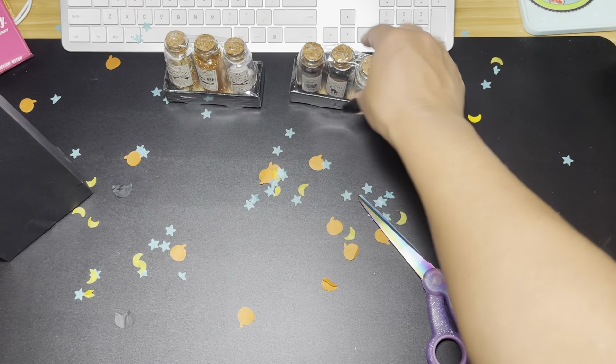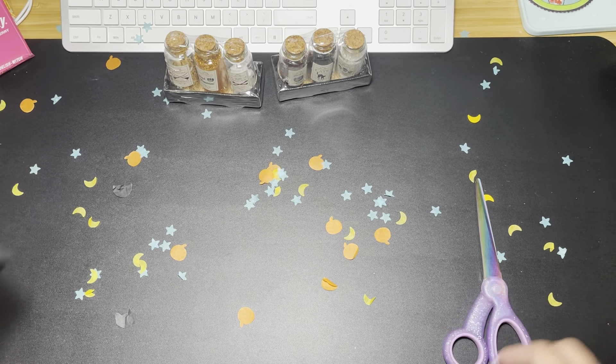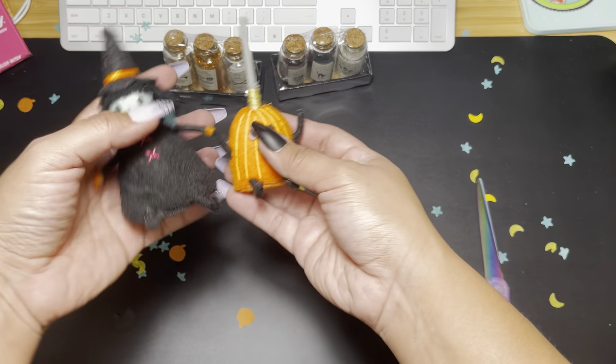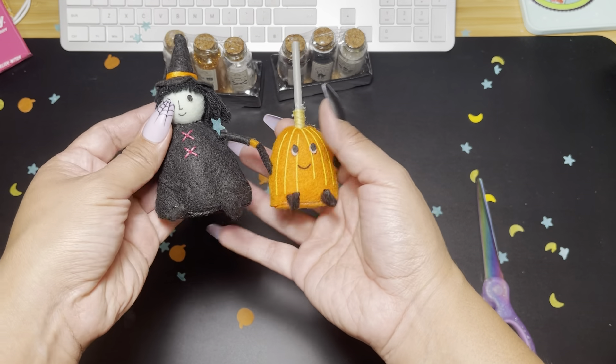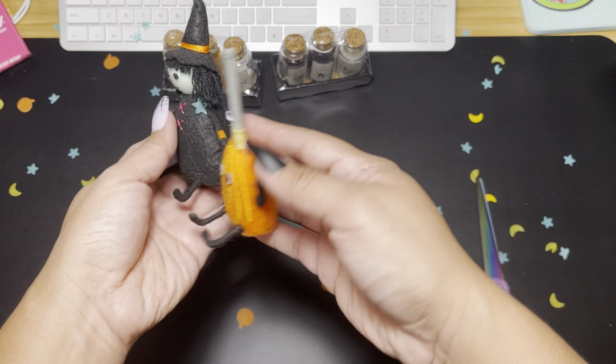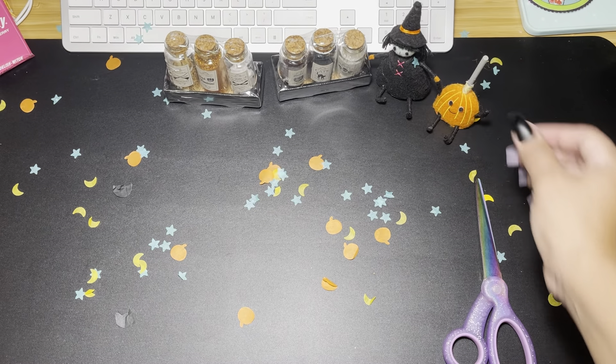They're really cute, so we'll put those there. And then look at this one — she was sitting in there! How cute is she with the broom? Oh my gosh, I love that.